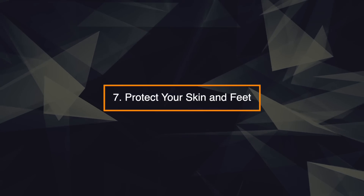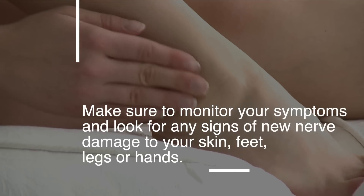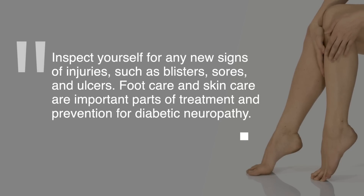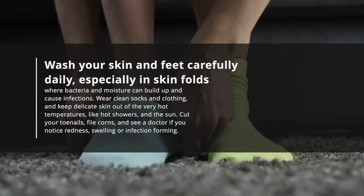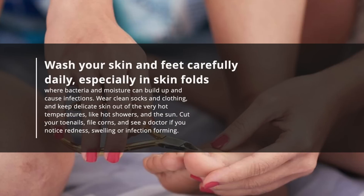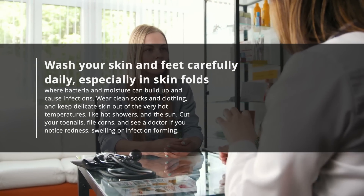7. Protect your skin and feet. Make sure to monitor your symptoms and look for any signs of new nerve damage to your skin, feet, legs, or hands. Inspect yourself for any new signs of injury, such as blisters, sores, and ulcers. Foot care and skin care are important parts of treatment and prevention for diabetic neuropathy. Wash your skin and feet carefully, daily, especially the skin folds where bacteria and moisture can build up and cause infection. Wear clean socks and clothing. Keep delicate skin out of very hot temperatures, like hot showers in the sun. Cut your toenails, file corns, and see a doctor if you notice redness, swelling, or infection forming.